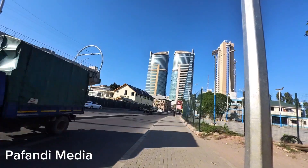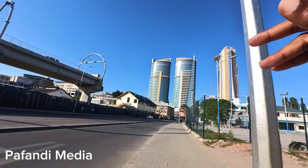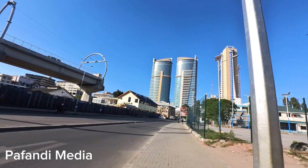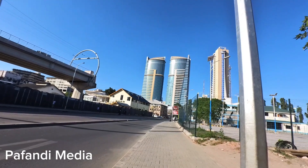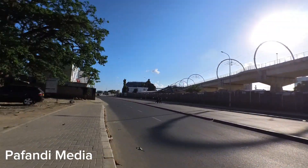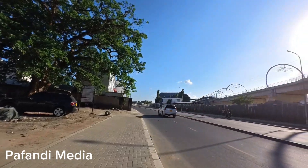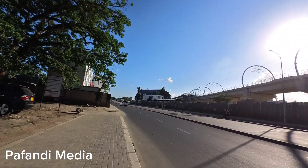Thank you so much for always coming back to watch my videos. I'm in this beautiful city of Dar es Salaam. You can see those are the most famous twin towers and then there's another one there — the place looks beautiful. And this is the famous SGR electric train of Tanzania — it actually works, my people!